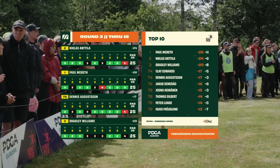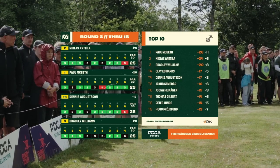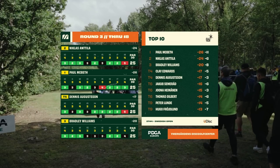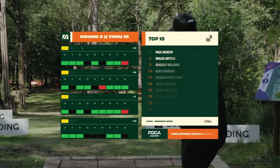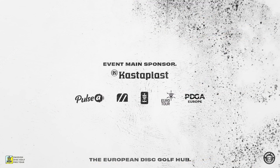Taking a look at the top 10 — Bradley Williams takes third, Clay Edwards sneaks into the top five with a five under final round, Yakub makes a good comeback, Thomas Gilbert finds himself in the top 10 at his first event in Sweden this year, and Peter Lunn stays in the top 10 after that tough second round. It's been an honor working with you this week, Elias. Shout out to MDG Media for the work this weekend. Make sure you subscribe to their channel for the chance to win that sick Clash Discs giveaway. We will see you next week at Euro Tour stop number five!